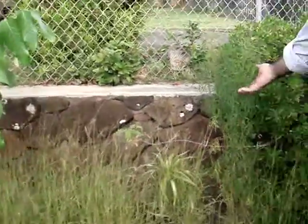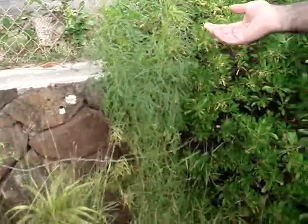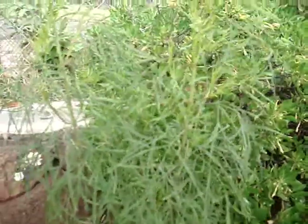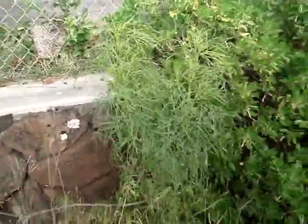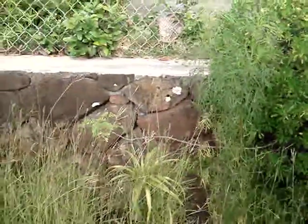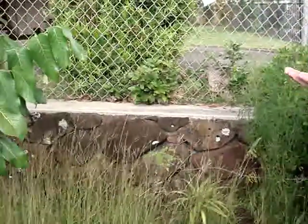This is one of the plants called Ko'oko'olau. There are different varieties here in Hawaii. It's in the sunflower family, and you can actually take the leaves and brew them as a nice tea — a tonic. That's different from the one with the purple flowers on it.